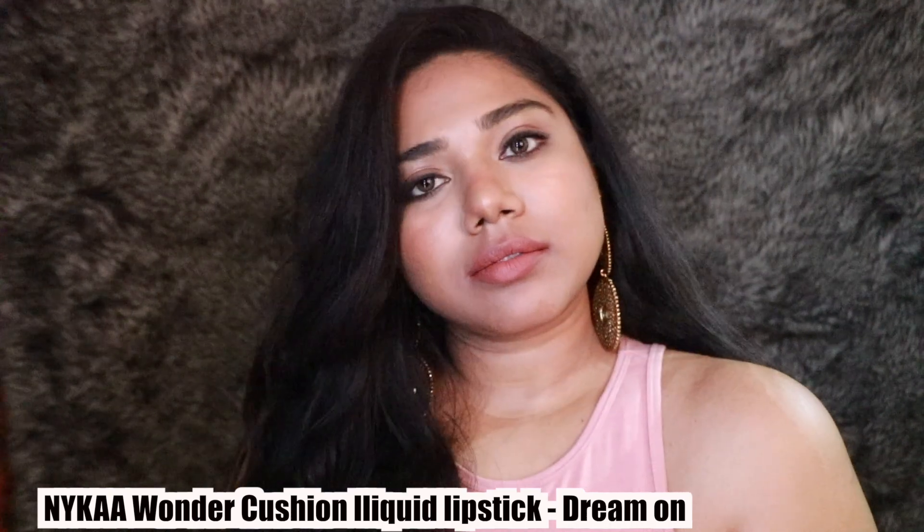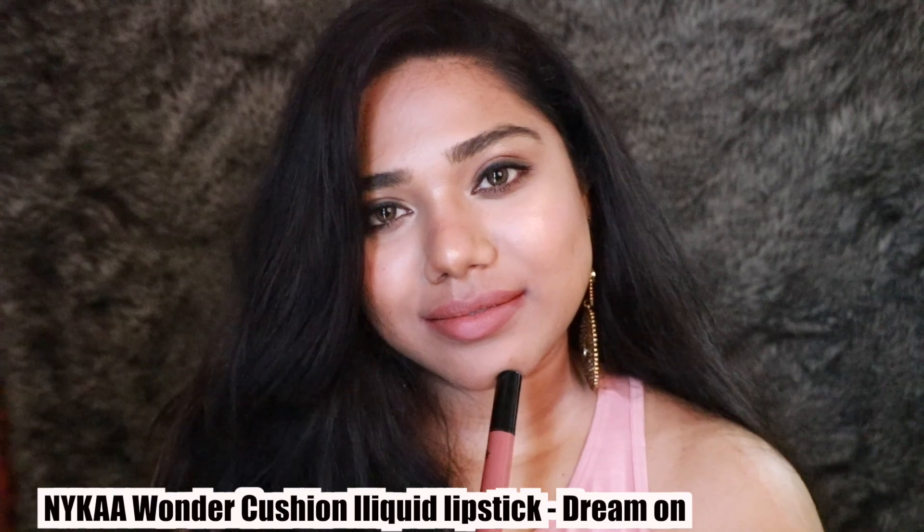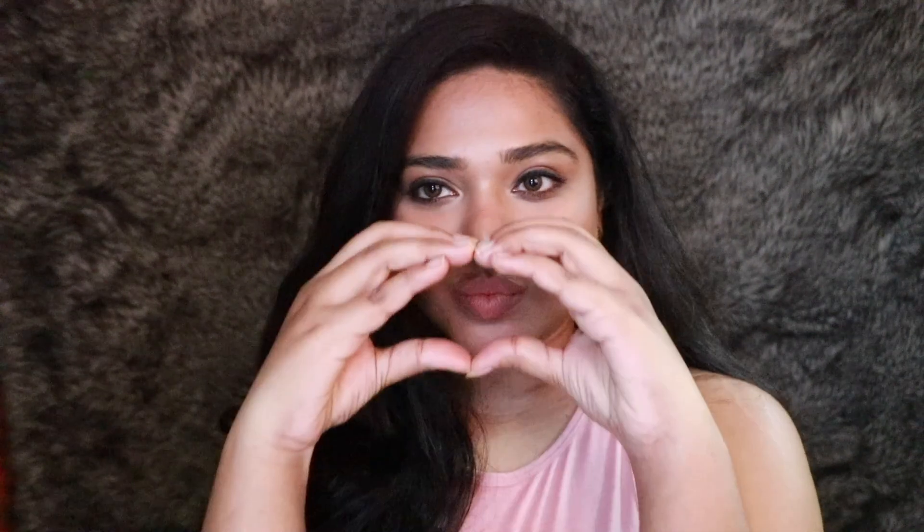The last lipstick is the Nykaa Wonder Cushion Lipstick in the shade Dream On — a beautiful mauvey-brown, warm nude-brown shade. I absolutely love it. The formula is very nice — it feels so lightweight, like you have nothing on your lips. It's very long-lasting and transfer-proof. I absolutely love this shade and the formula as well.